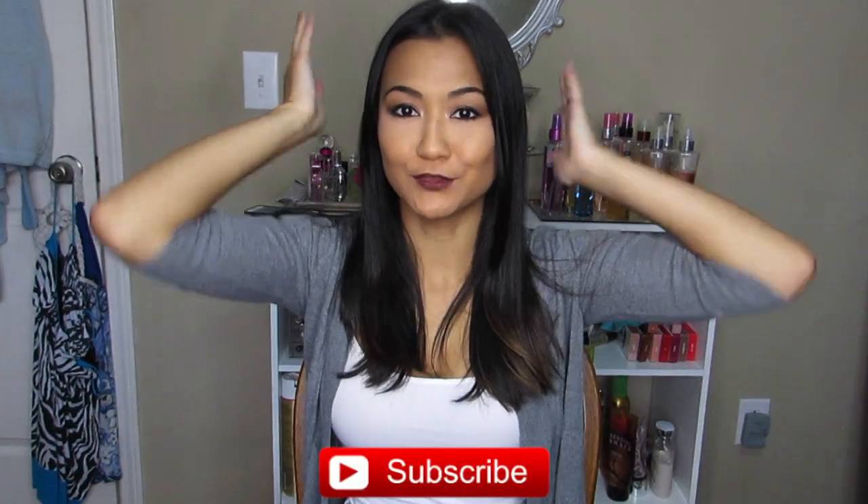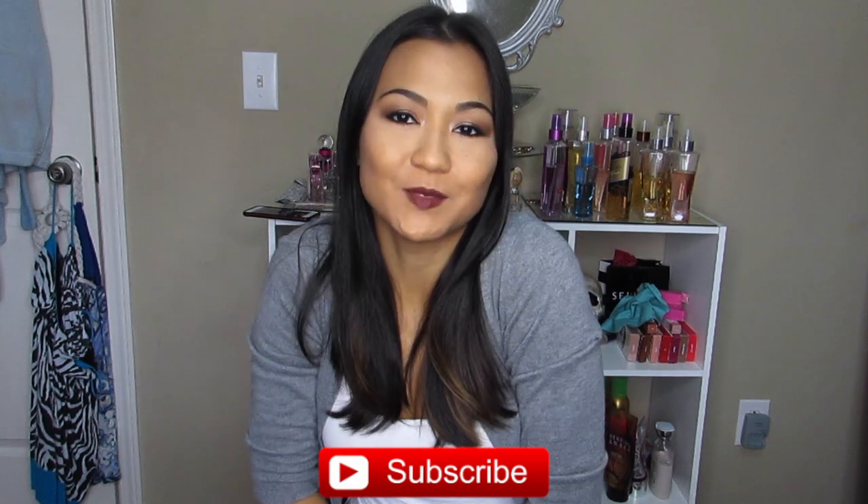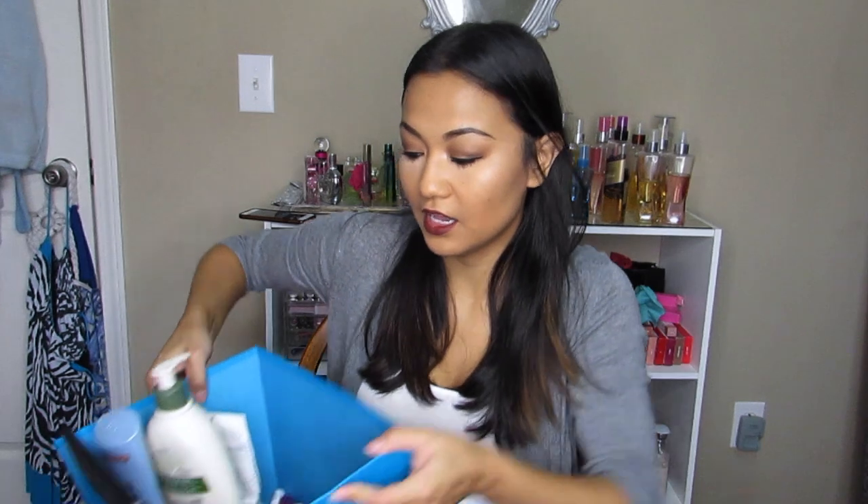Hello! Make sure you guys hit the subscribe button so you don't miss out on my next video. Today I'm going to bring you guys my current favorites — not really monthly favorites, just what I've been loving throughout the couple months that I haven't done a favorites video. I've got my little handy box here.